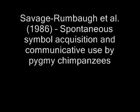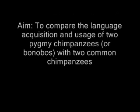Savage-Rumbaugh et al., 1986: Spontaneous symbol acquisition and communicative use by pygmy chimpanzees. The aim of Savage-Rumbaugh's study was to compare the language acquisition and usage of two pygmy chimpanzees, or bonobos, with two common chimpanzees.